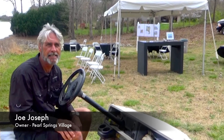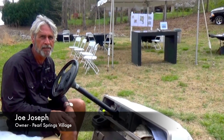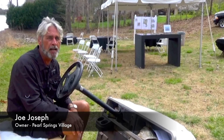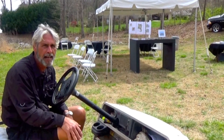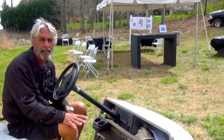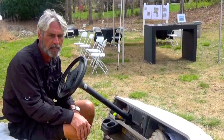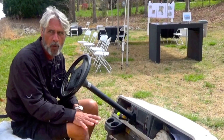Welcome to Pearl Springs. This is a vision of mine for the last 35 years. We work every day on it and we're hoping that five families come and enjoy it as much as we have. We have five lots — they're all an acre or larger. Everyone has a hundred feet of waterfront, and today is a great day of celebration for us. We've invited the community and all the professionals to come and walk the property.